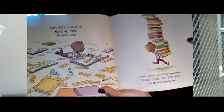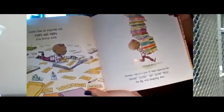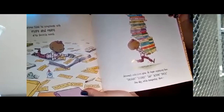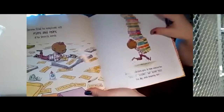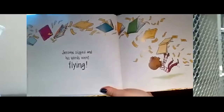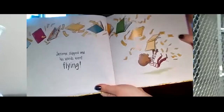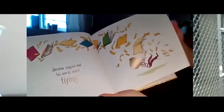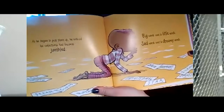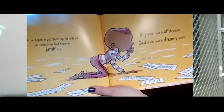Jerome filled his scrapbooks with more and more of his favorite words — look at all these scrapbooks he has. Jerome's collection grew. He began organizing them: dreamy, science, sad, action, poetic. One day, while transporting a huge stack of words, Jerome slipped and the words went flying. Look at all those words — they're all mixed up. He spent so much time organizing his collection.